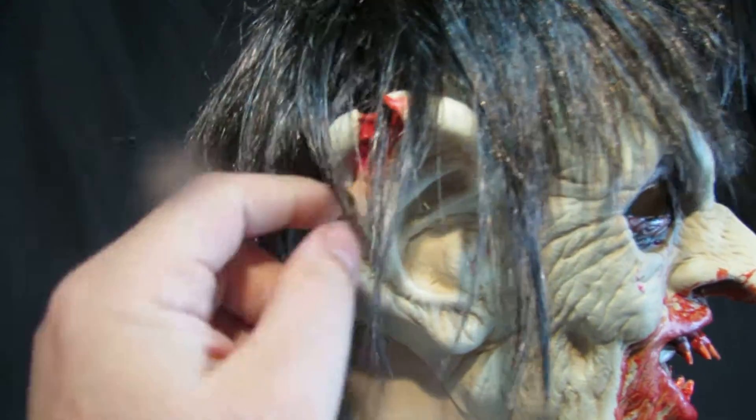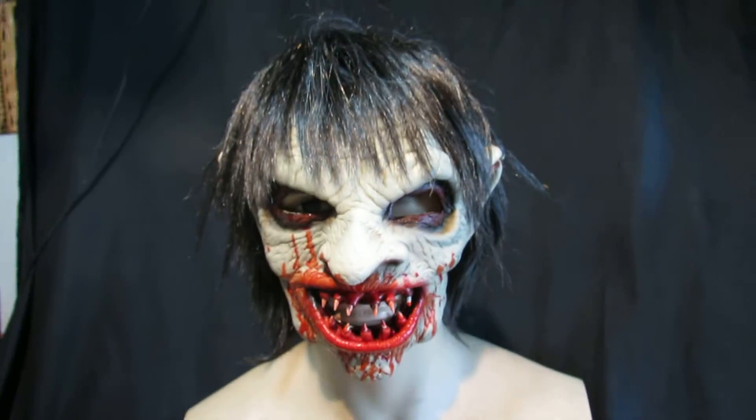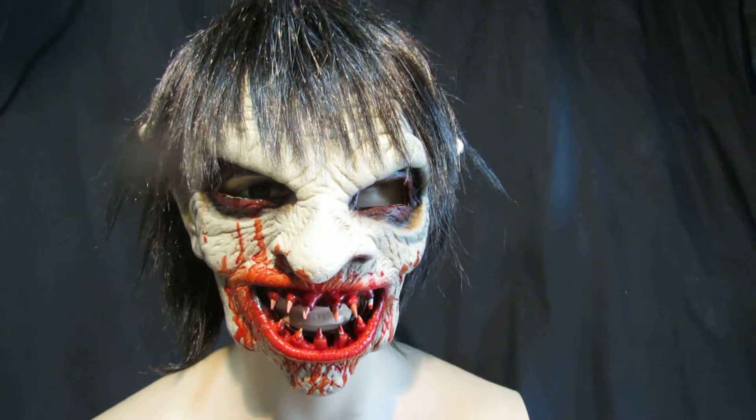It fits very close to the face, and all the little details are brilliant on this one. It's £44.99 with P&P within the UK.